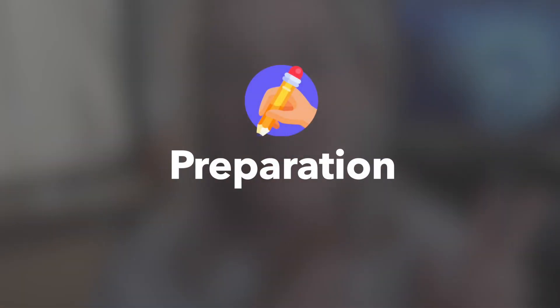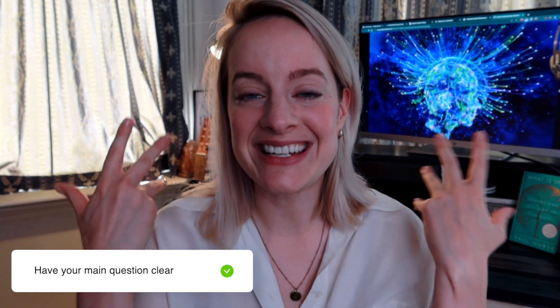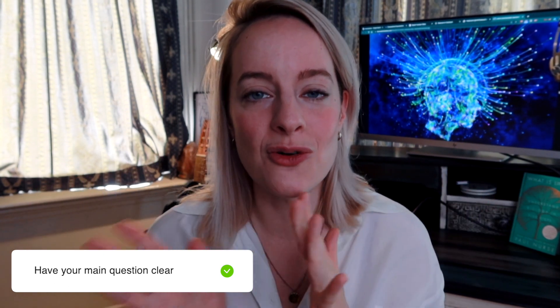First things first — before you start writing you need to have three things ready. The first is that you need to have your topic, your question, or your conclusion fully clear. Before you even start writing, you need to know the goal of why you are writing this paper: what is the conclusion you want to get your audience to, and what are the most important results, so the red line throughout your paper is really clear.